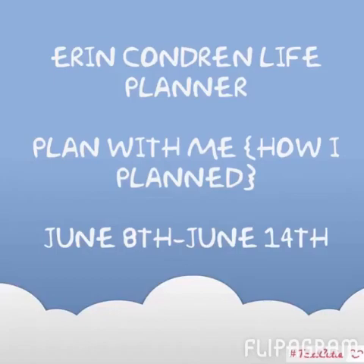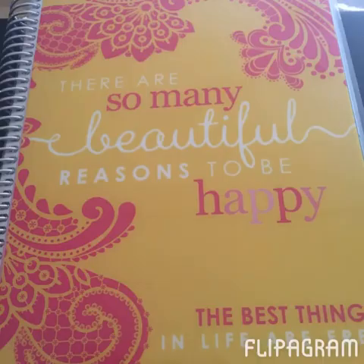Hello guys, it's KP and I'm back with a how-I-plan video for my Erin Condren life planner for the week of June 8th through June 14th. By now, if you're an Erin Condren fan, you've seen all the sneak peeks and videos going around about the new life planner — the excitement is real! But I'm holding steady with the one I have until at least November, because switching now would just be a waste of money.